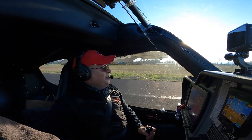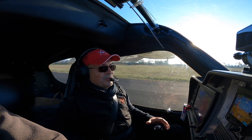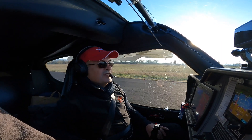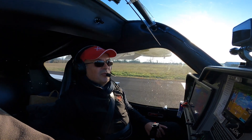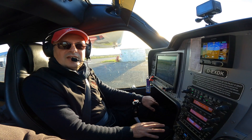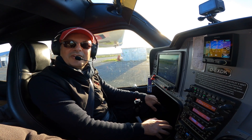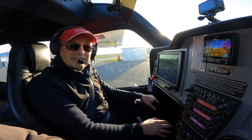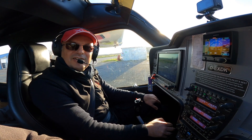We have reached our destination and the F2 is a very easy aircraft to fly — perfect for private owners and flying schools. Thank you for flying with us and we wish you a very nice day. The Flight Design F2 is a very easy aircraft to land.